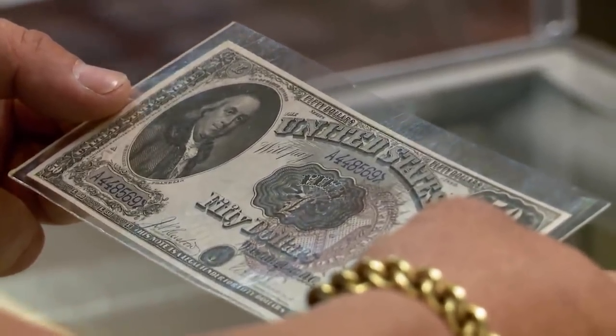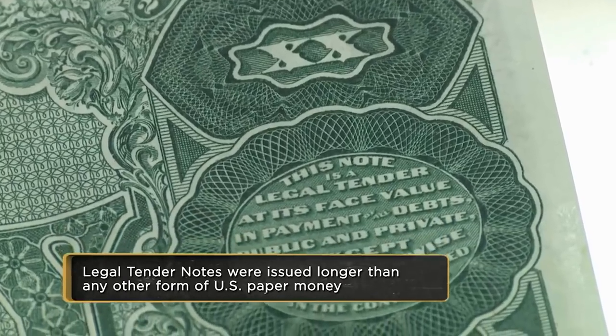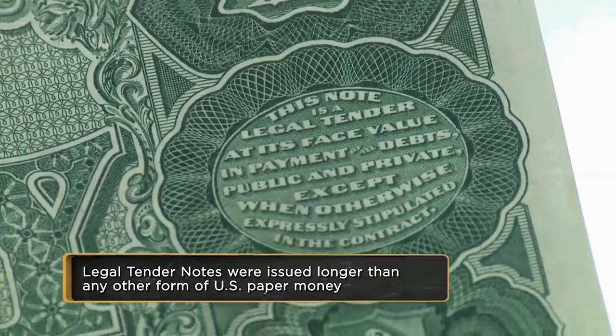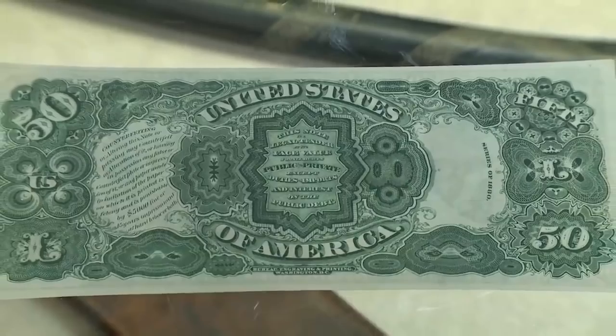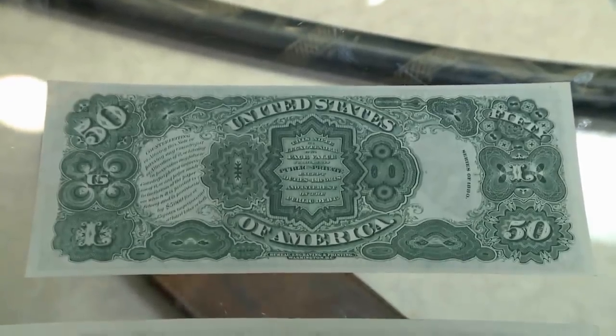These were precursors to the Federal Reserve, more or less, to our modern money. These were not backed by anything — they just printed them — but what gave them value is that you could pay taxes with them. The seller was looking to score $33,000 for the gold note and $17,000 for the Federal Reserve note, so $50,000 for the pair.